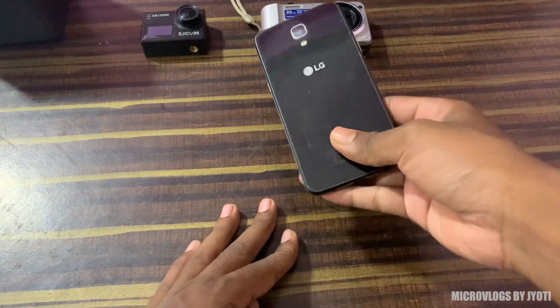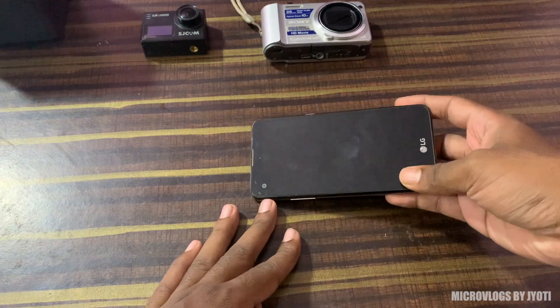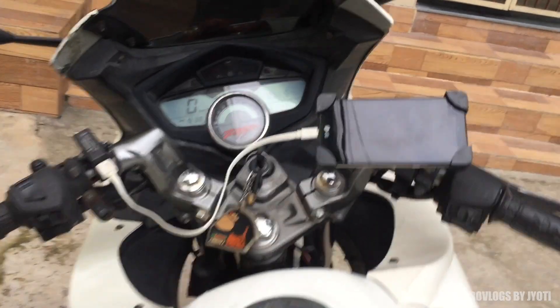Many a times I have to use a map for going to certain places, so for that I use this LG mobile phone. I have a mobile phone holder and a charger mounted in my bike and it serves the purpose well.